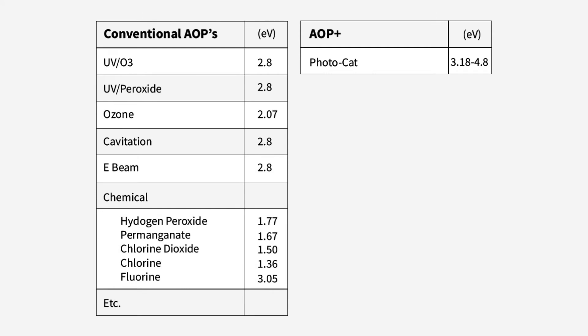Photocat has the strongest oxidation potential of all other AOPs. This, combined with its unique reductive pathway, allows Photocat to destroy compounds that other AOPs cannot.